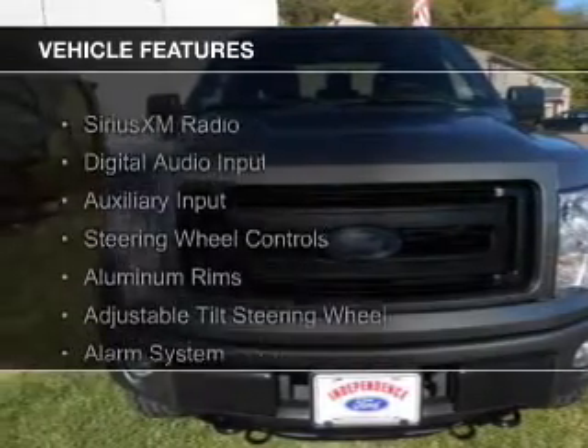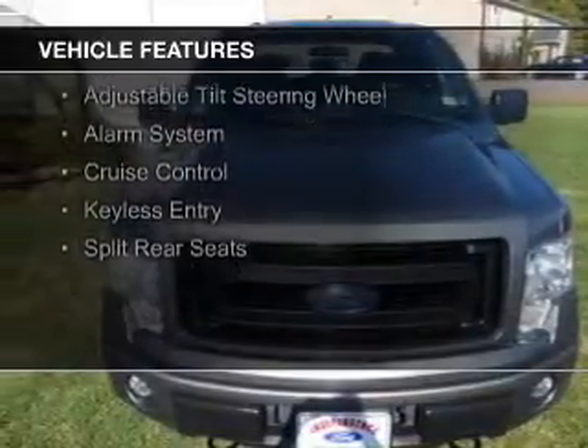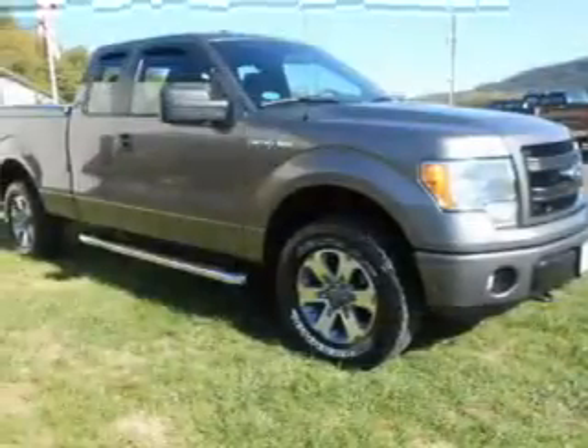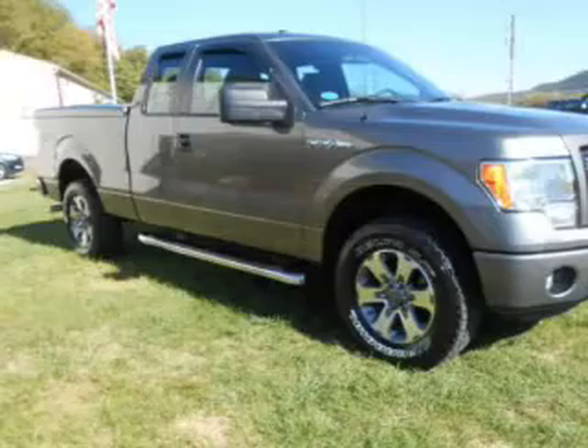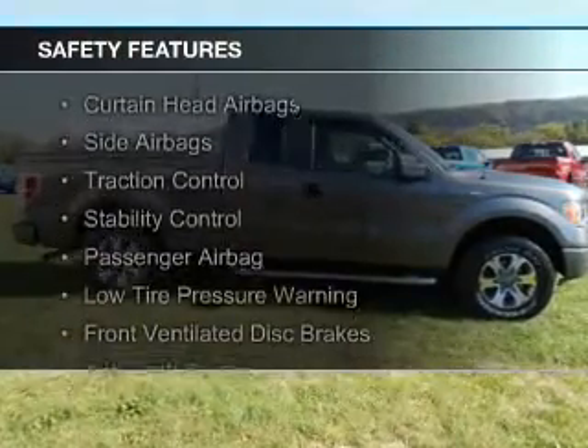The features include Sirius XM satellite radio, digital audio input and auxiliary input, steering wheel controls, aluminum rims, an adjustable tilt steering wheel, an alarm system, cruise control, keyless entry, and a split rear seat.